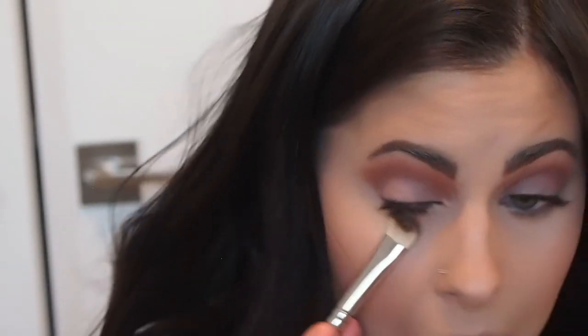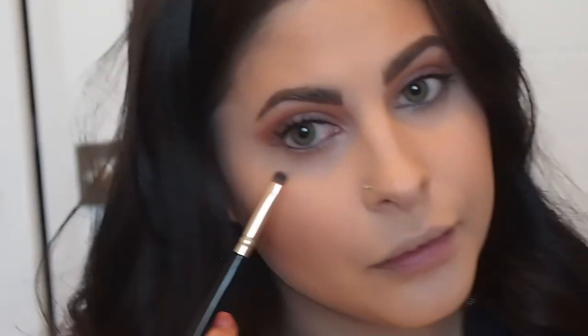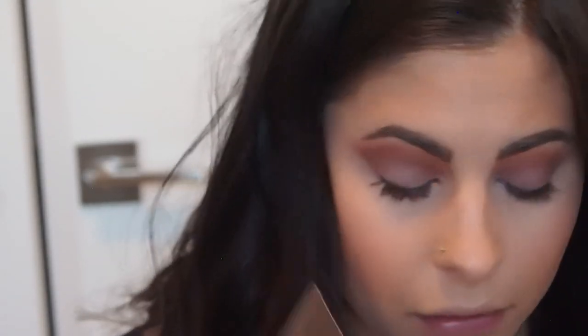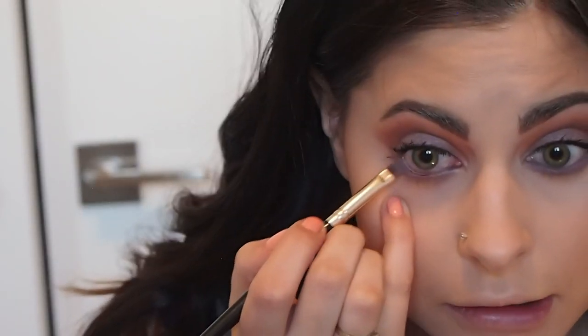For the lower lash line I'm going to keep it super simple. I'm taking the first shade we used all over the lid and blending that on the bottom to kind of meet with the top cat eye area. Then with a smudger brush I'm going back to the shade White Fresco and applying that along my lash line, keeping it close to those lashes to give it a lavender effect. I'm also taking that shade on my smudger brush and blending it a little on the waterline, applying White Fresco down there.